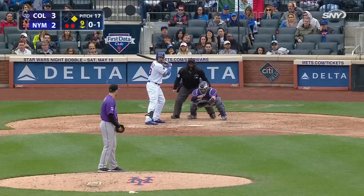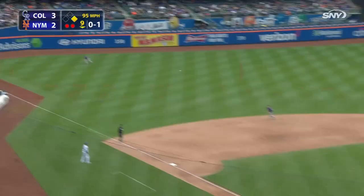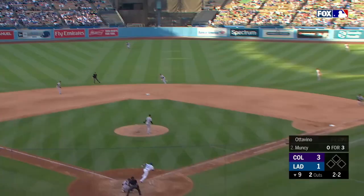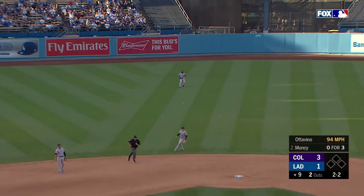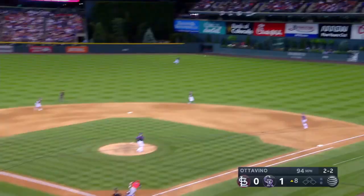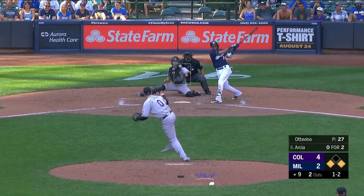Ottavino had a solid career as a Rockie up until 2017 — he'd come in when they needed a good inning or two in the back half and got the job done every once in a while. But it doesn't matter who you are; that isn't going to last when you're pitching at Coors. 2017 proved that — he gave up a run in about three out of every five innings pitched.